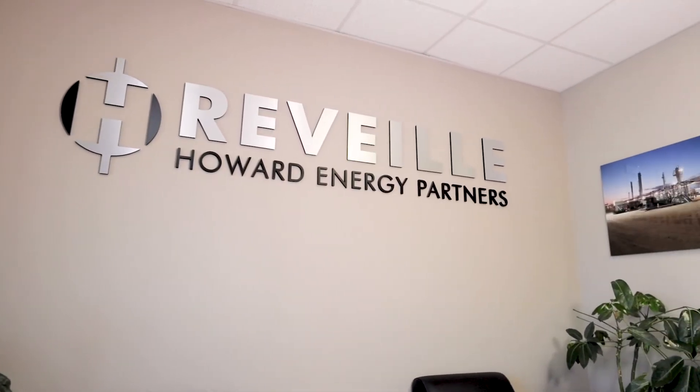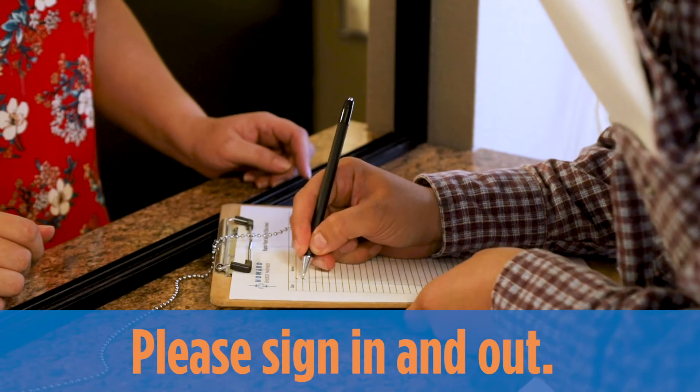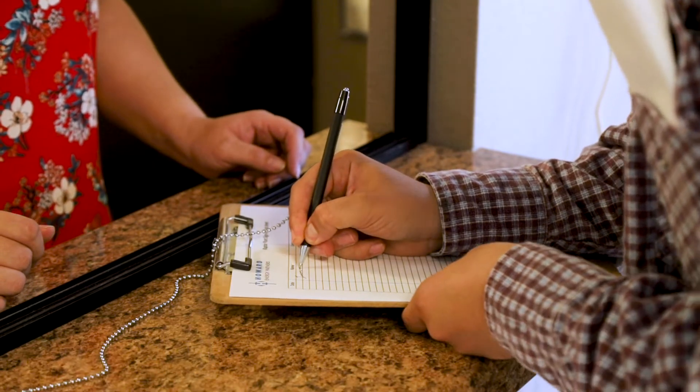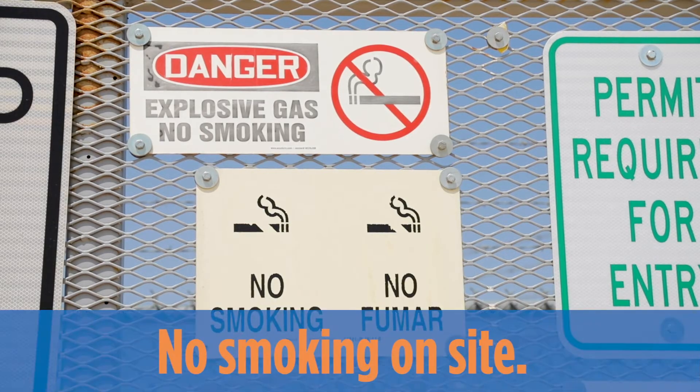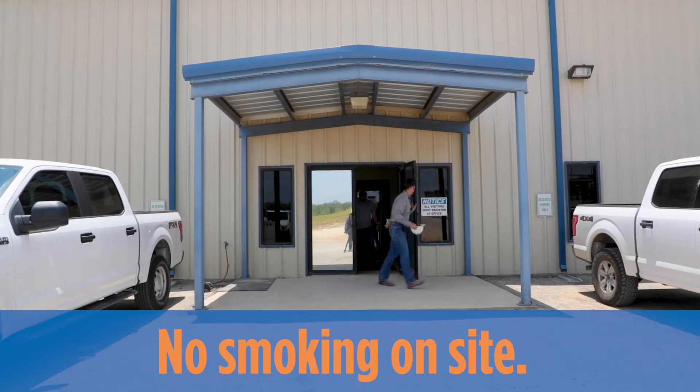Upon arriving at a Howard Energy facility, you should have been asked to sign in with the front office. Before you leave, please sign out. There is no smoking allowed at any Howard Energy facility. If you choose to smoke, you must leave the premises completely.